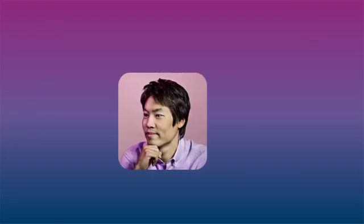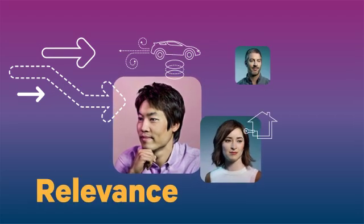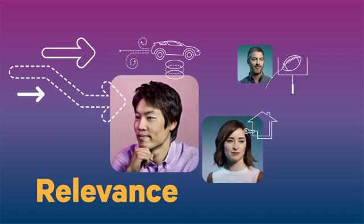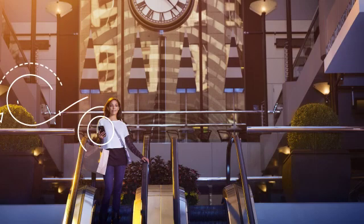The Gimbal Platform empowers brands to reach customers when it matters most, enriching the mobile experience with timely, relevant, and personalized communication — the right message, at the right time, in the right place.